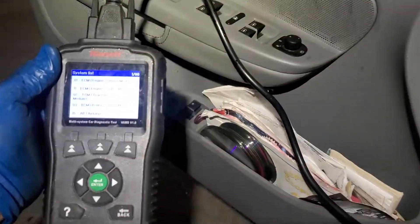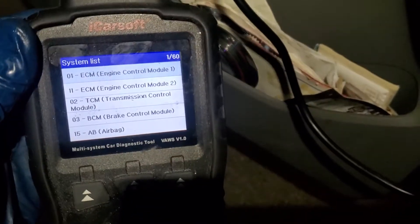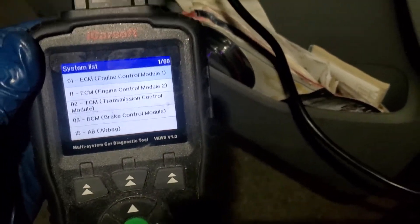I've got this computer that I'm using — let me turn my light on so you can see it. This is a scan tool that's for Audi's and Volkswagens, and with this scan tool you can test different things. Basically you're testing different computers.